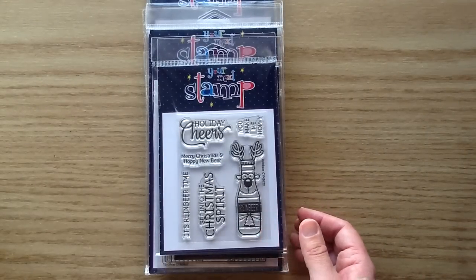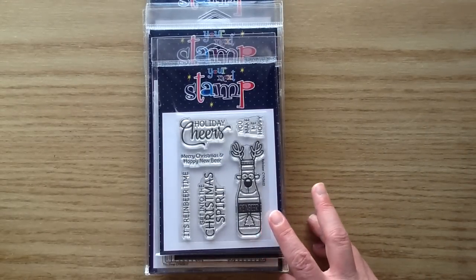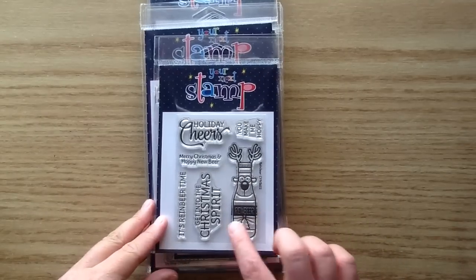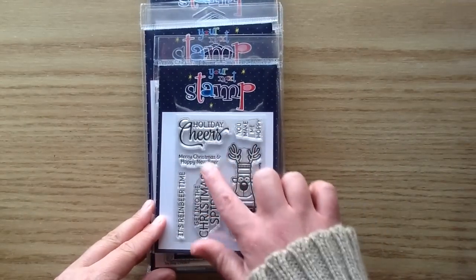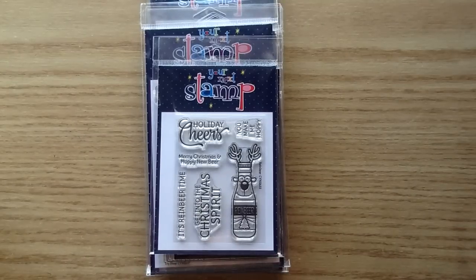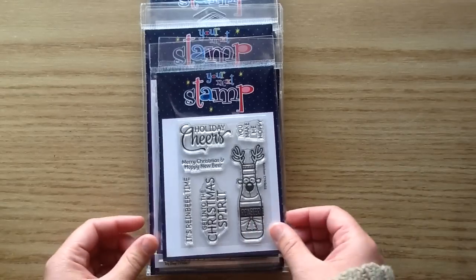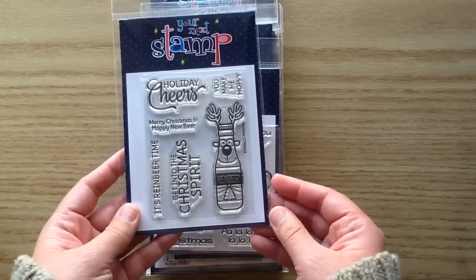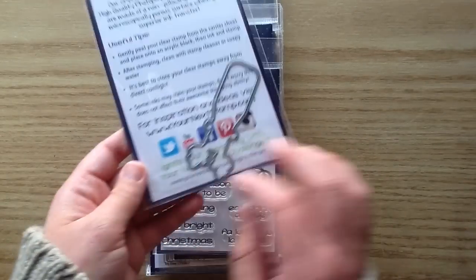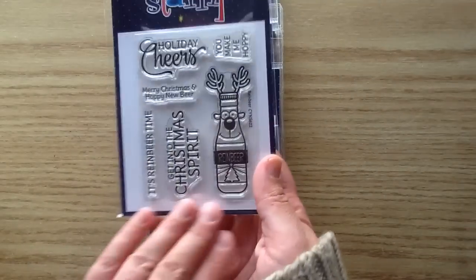The next one is called Rain Beer — so cute and silly. You've got this little rain beer character, and you get a whole bunch of funny sentiments: It's Rain Beer Time, Holiday Cheers, Merry Christmas, Hoppy New Beer, Get Into the Christmas Spirit, and You Make Me Hoppy. This is so precious — you could put that on a little tag or have a whole bunch of them on a card. There is a coordinating die to cut him out.